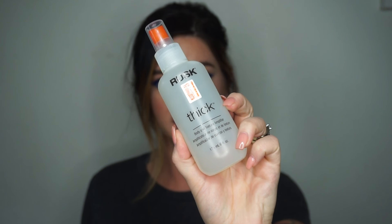Next I got this Rust thick body and texture amplifier. I've never used this before, but I'm all about products that give me lift, volume, and texture for my fine, limp, thin hair. I'm excited to try this — I've never tried the Rust products before, but it said 'thick' on the bottle and I was like, oh yes please.